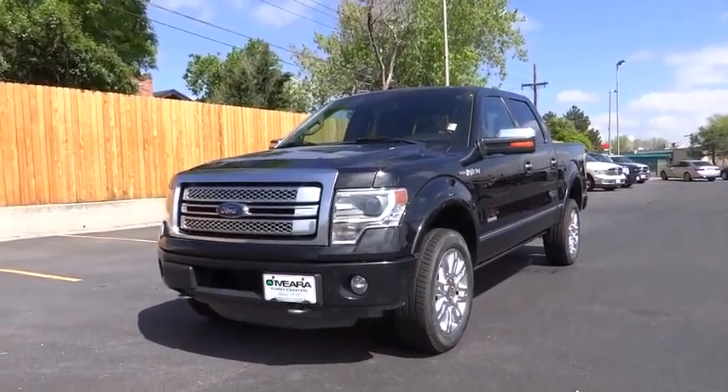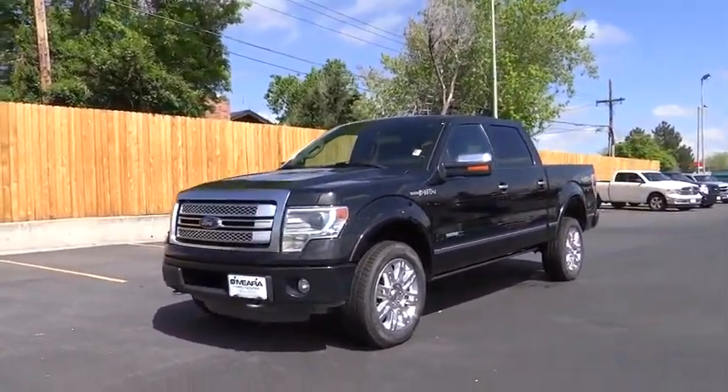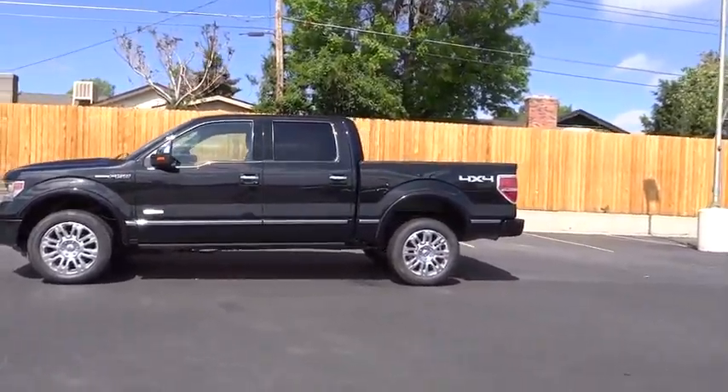The 2013 Ford F-150. A Ford F-150 knows how to handle any situation. It's built to follow orders. No whining. This vehicle has less than 65,000 miles.